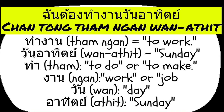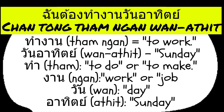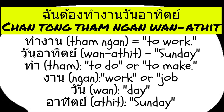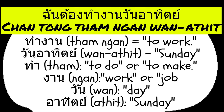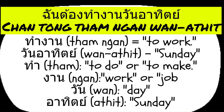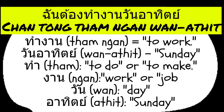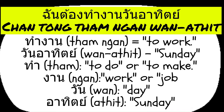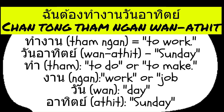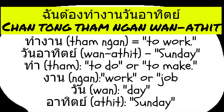Another example: to express I have to work on Sunday in Thai. Here's a detailed breakdown of the components. Tham ngan means to work — tham means to do or to make, a versatile verb used in various contexts to denote creating, performing, or executing something. Ngan means work or job, referring to any kind of labor, task, or professional occupation. Together, tham ngan combines into the verb phrase to work.